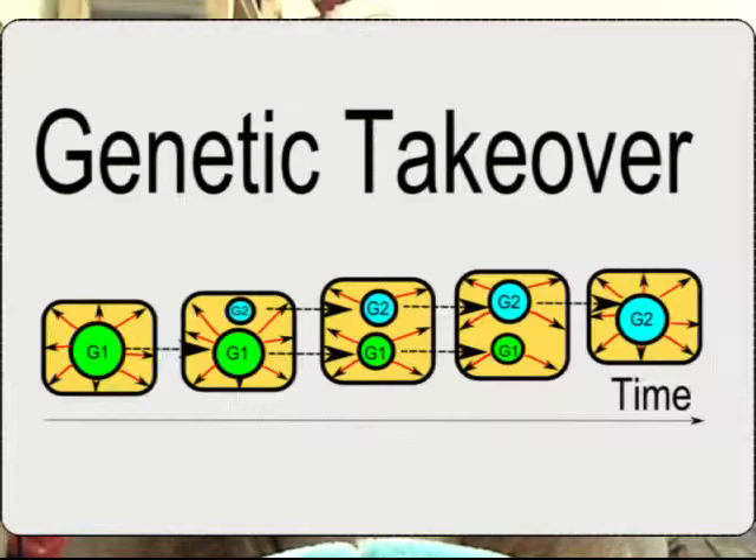The idea is perhaps best explained by a diagram. G1 is the primary genetic substrate and G2 is the secondary one. Arrows within the organism, running from genotype to phenotype, indicate paths of genetic expression. A simple organism with genetic substrate G1 initially produces substance G2 as a component of its metabolic process. G2 is inherited and it eventually comes to carry heritable information. Gradually, G2 completely displaces G1 as the primary genetic material for the organism.